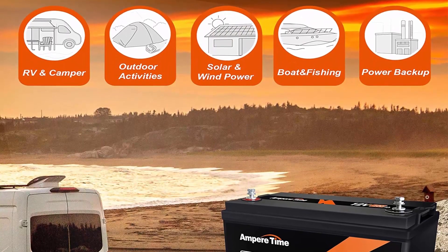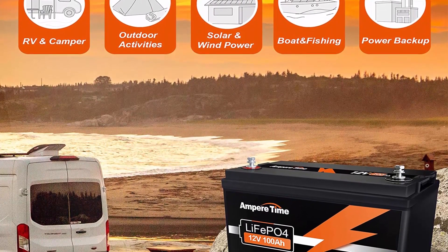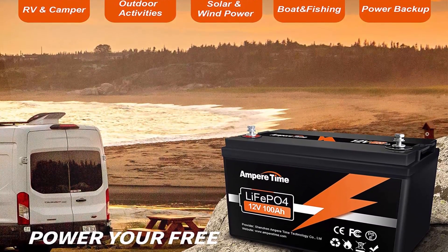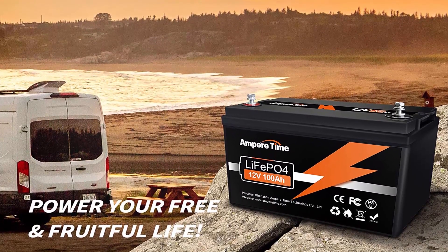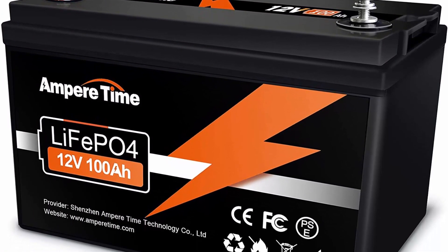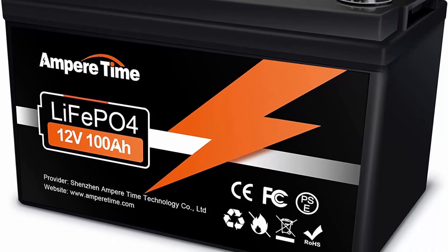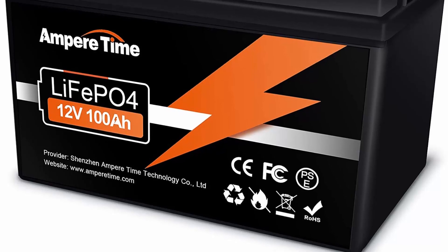95% Efficiency: Amper Time LiFePO4 battery's flat discharge curve holds above 12.8V for up to 95% of its capacity usage, providing astronomical boosts in run time compared to only 50% in lead acid. This product is your best choice for outdoor camping and indoor easy installation. Without memory effect — no matter what state the battery is in, it can be used as soon as it is charged.